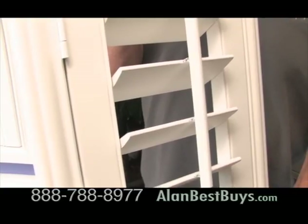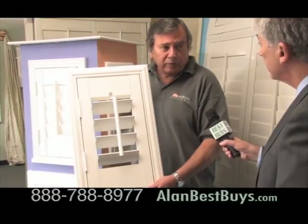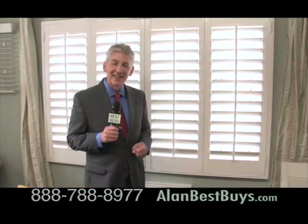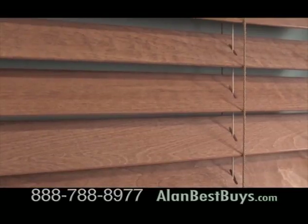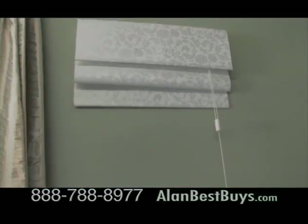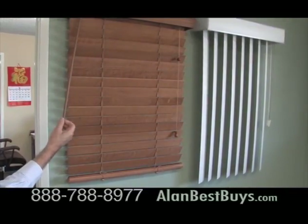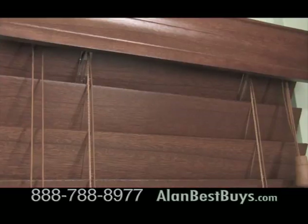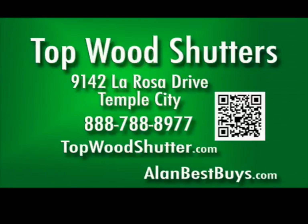Topwood Shutters also carries joined wood shutters that will let you redecorate on a budget. People want to spend less and still get quality. Topwood Shutters is now your number one source for blinds and shades — a wide selection of popular styles and always great prices, including vertical blinds, real wood blinds, and blinds that look like real wood but aren't. Topwood Shutters, 9142 La Rosa Drive, Temple City. 888-788-8977. topwoodshutter.com.